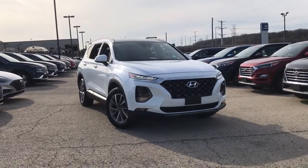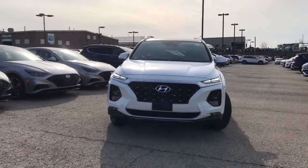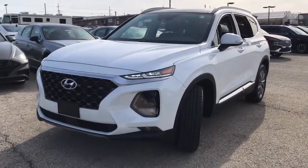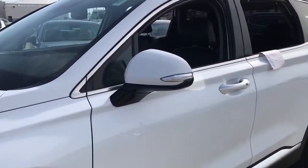Look no further than the 2019 Hyundai Santa Fe. This vehicle still has fewer than 25,000 miles on the clock, so it won't last long. All you need to do is relax and enjoy the ride in this stylish and capable Santa Fe.